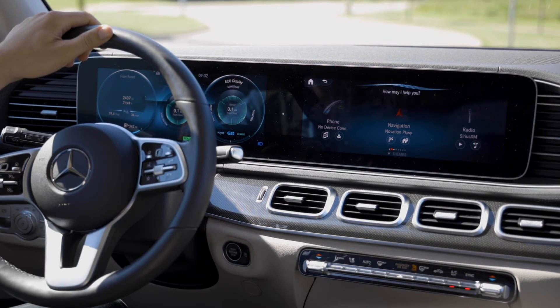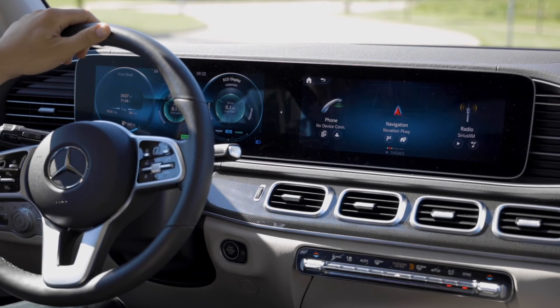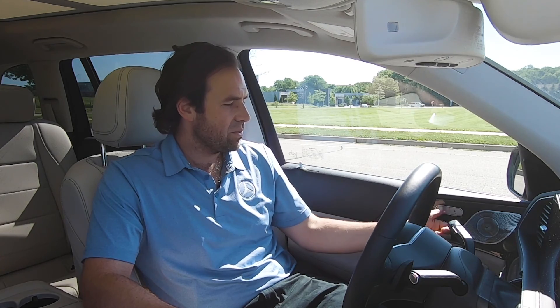However, some interactions are way more practical. For example, hey Mercedes, turn on my heated seat. I'm switching on the seat heating. Note that I didn't say turn on the driver's side heated seat. There are directional microphones throughout the vehicle — she knows where I'm sitting and thus knew to turn on my heated seat, not the passenger's. You can also press the heated seat button manually, but this is just a quick way to get there.